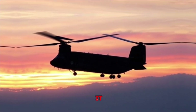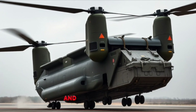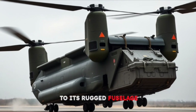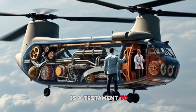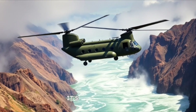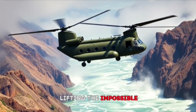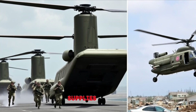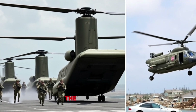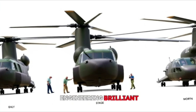And there you have it — a deep dive into the Boeing CH-47 Chinook. From its counter-rotating rotors and turbine engines to its rugged fuselage and real-world heroics, this helicopter is a testament to human ingenuity. It's a machine that turns raw power into precise action, lifting the impossible and flying where others can't. Whether it's troops storming out of that rear ramp or supplies dropping to a disaster zone, the Chinook's story is one of strength, adaptability, and engineering brilliance.